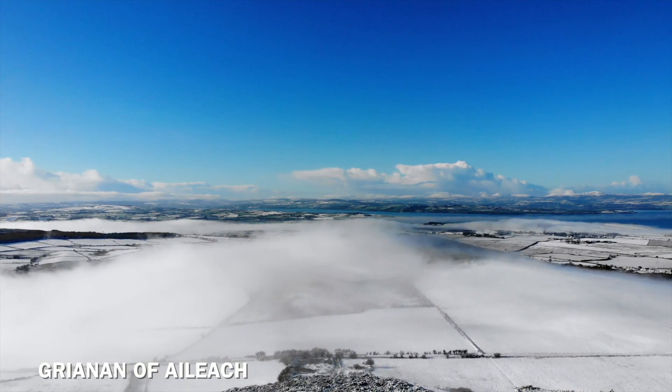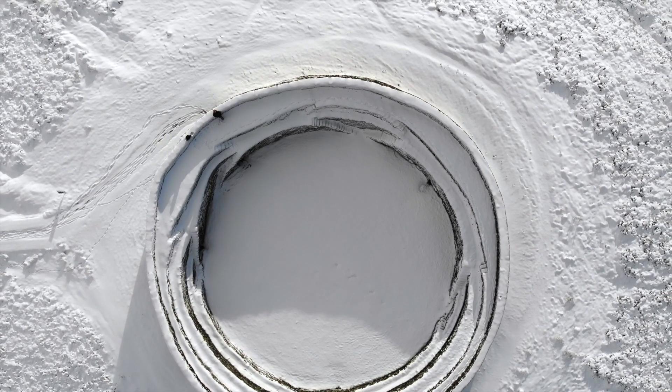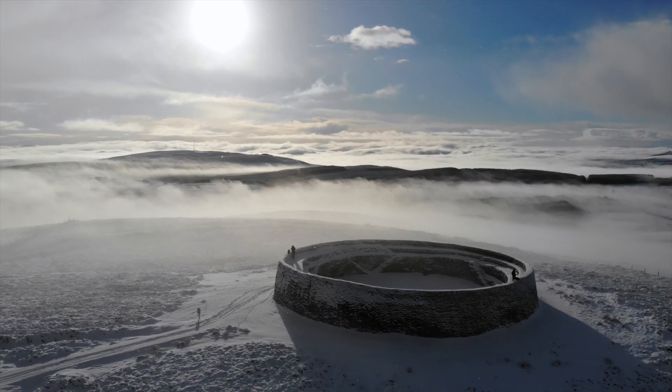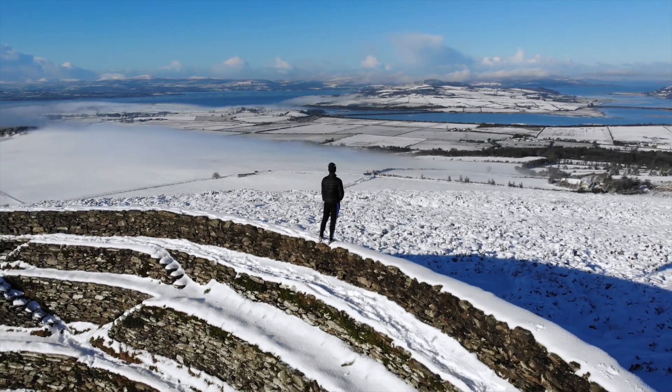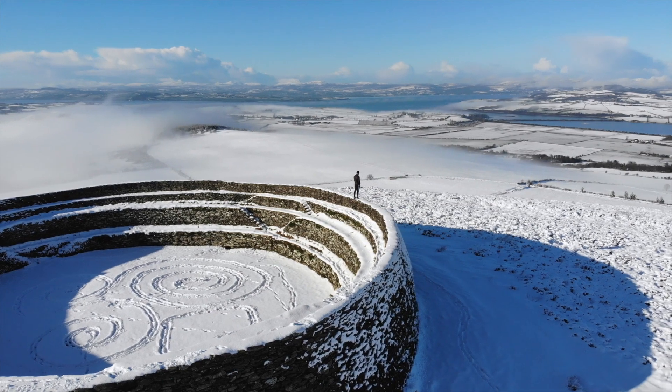Next is the Grianán of Aileach, which is a hill fort that can be found on top of the Grianán mountain, which is 244 meters tall. The fort itself is five meters high and inside it has three terraces which are linked by steps, and has two hidden long passages within it.